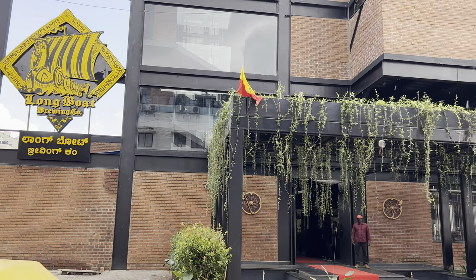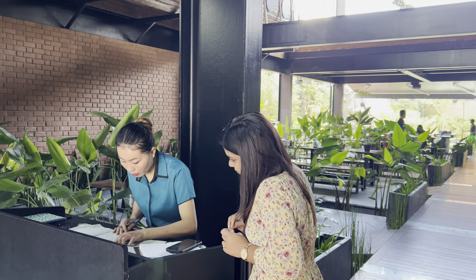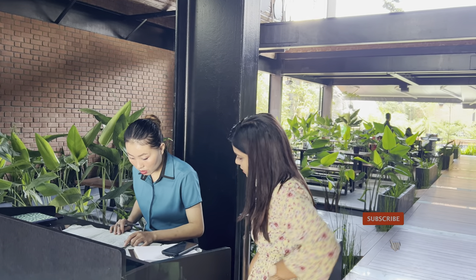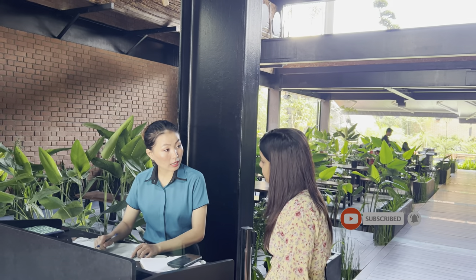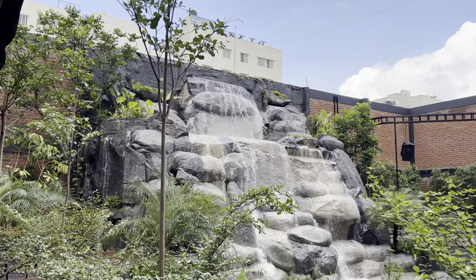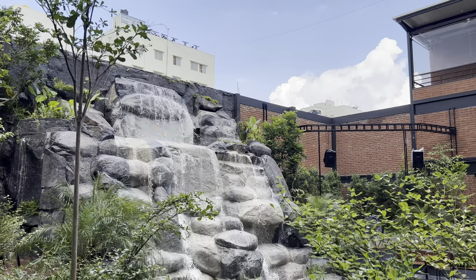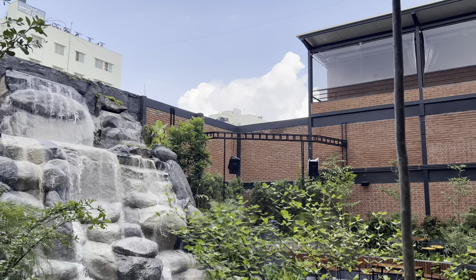Hello everyone, welcome back to my channel. Today we are here at Longboard Brewery, Martahalli, which is the newest brewery in Bengaluru with a unique Viking theme and stunning indoor waterfalls. The key attraction of this place is their indoor waterfalls and seating beside the waterfalls — you will get the best view from any corner of this place.